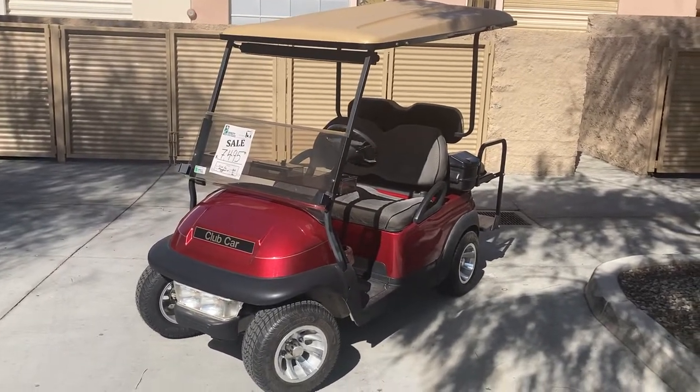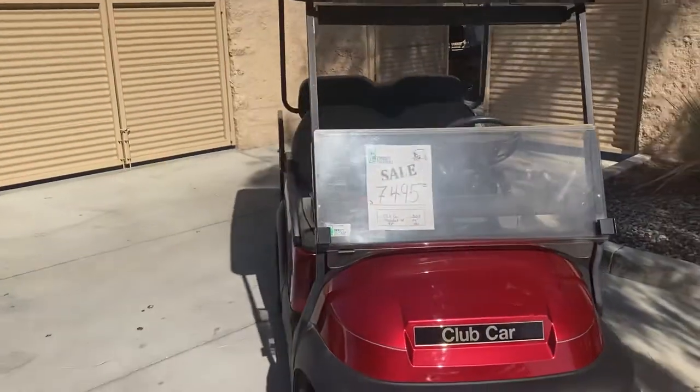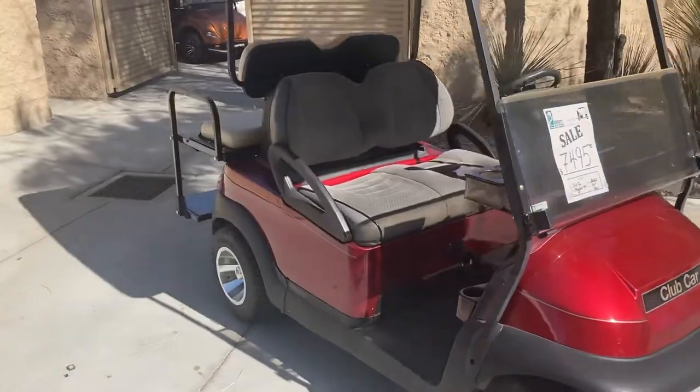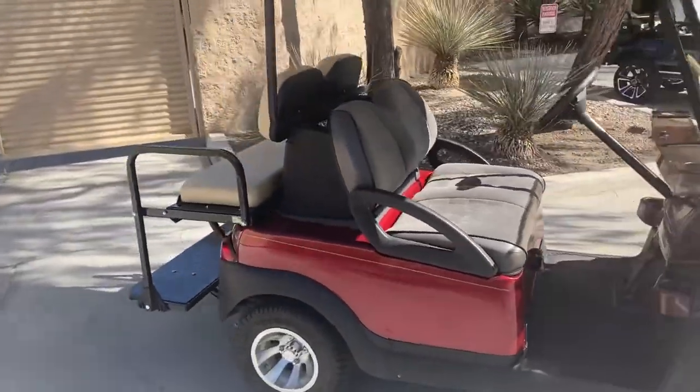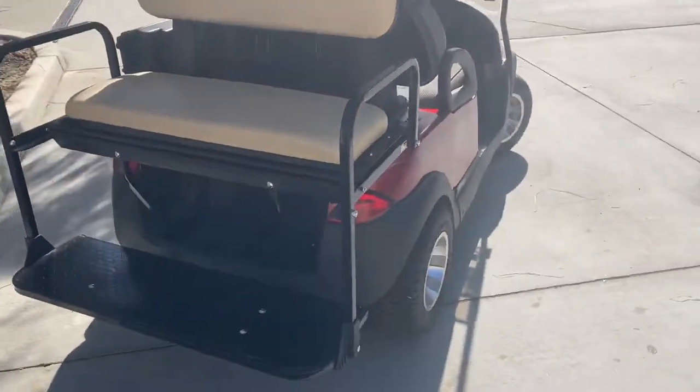Here we've got the Candy Apple Red Club Car Precedent 4 Passenger. This was newly refurbished in 2018 with a brand new body, rear seat kit, long top, and a new light kit.